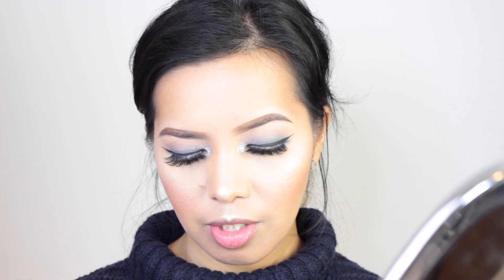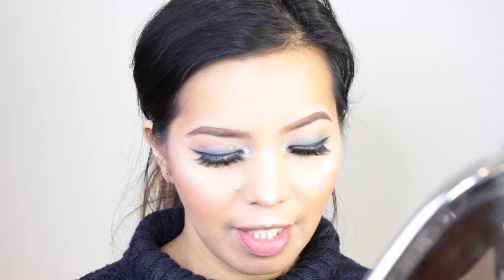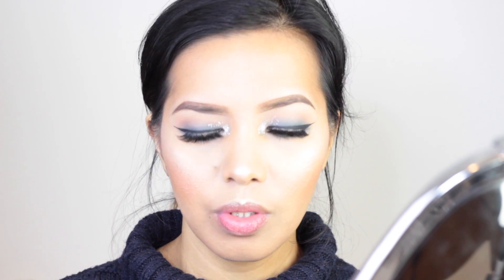For the lips, I decided to use the Jeffree Star Holiday Collection Velour Liquid Lipstick in the shade Christmas Cookie. I really like this shade — I've been using it since the day I got it. It's such a gorgeous nude-ish pink color.